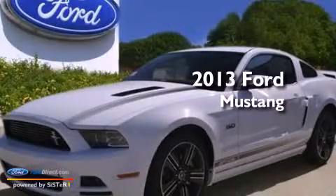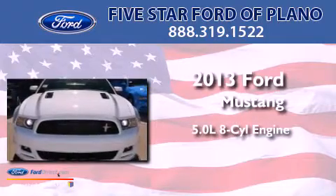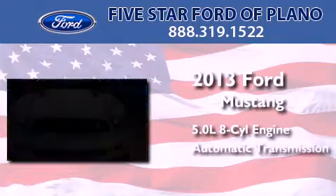This is a brand-new 2013 Ford Mustang. It features a 5.0-liter, eight-cylinder engine and an automatic transmission.